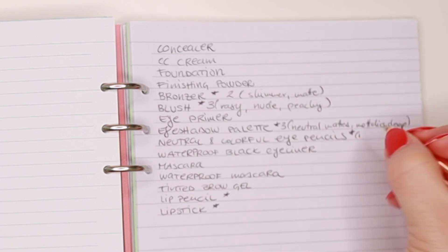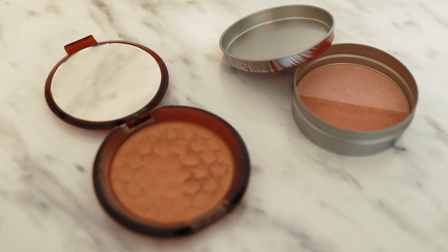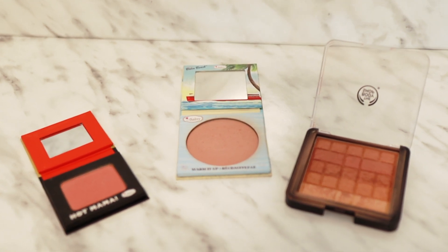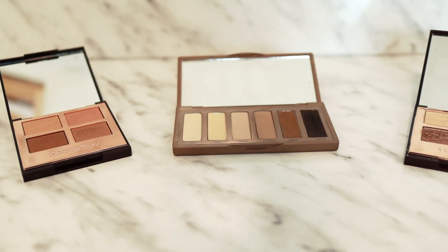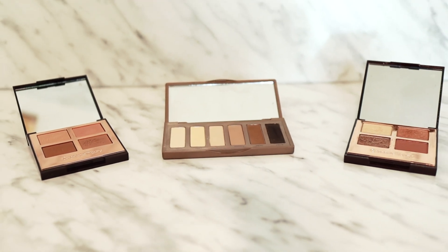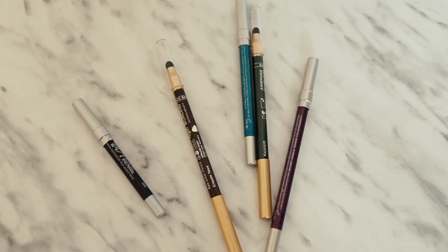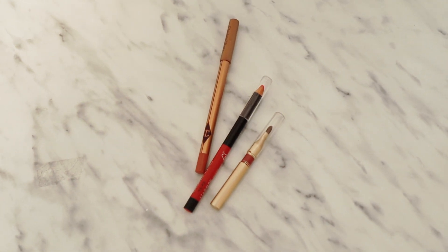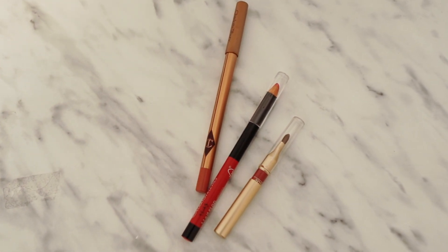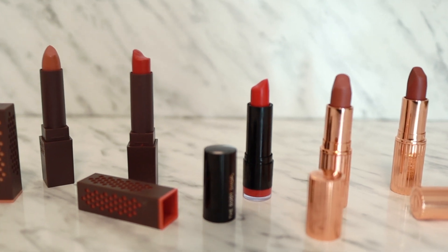For example, for bronzers I want two: one shimmer and one matte. For blush I want three: rosy, nude, and peachy. For eyeshadow palettes, two to three depending on size — neutral mattes, neutral metallics, and deeper shades for special occasions. For eye pencils I want five: black, brown, olive green, deep plum, and a bright color. For lip pencils I want three: nude, deeper nude, and coral. For lipsticks I want five: light nude, classic nude, vampy nude, bright color, and a soft coral.